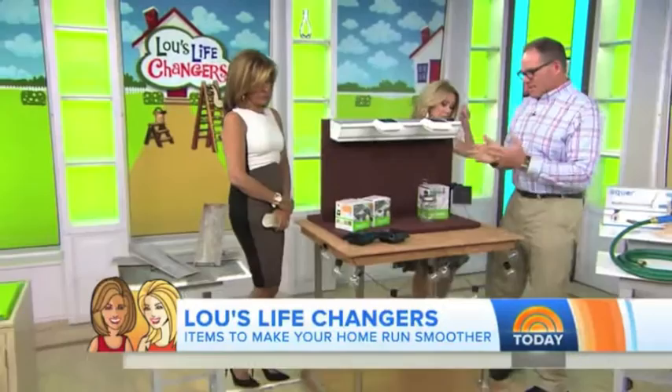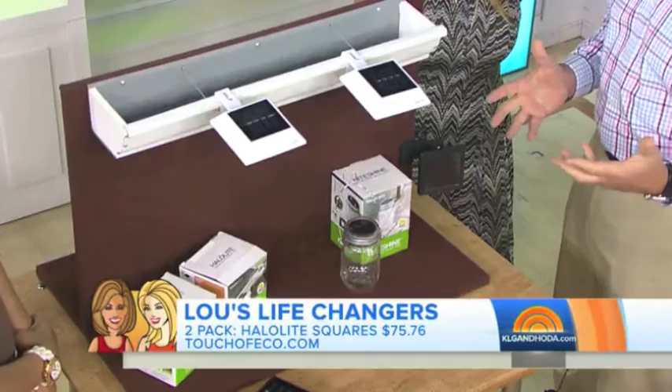I like that! So what is this, Lou Manfredini? It's a lighting issue. This is a lighting issue here. This is from a company called Halolight.